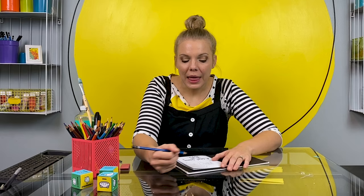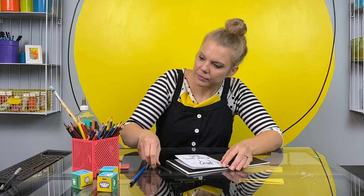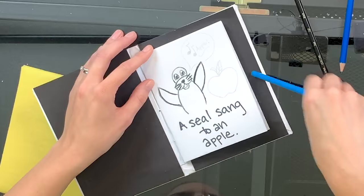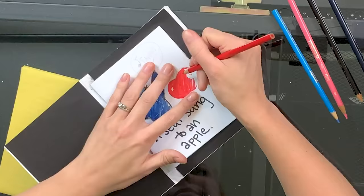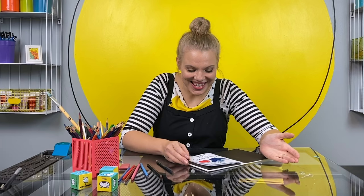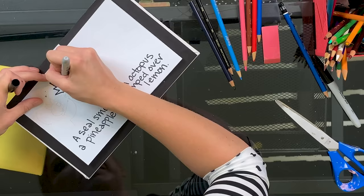I drew the first time in pencil, just in case I made any mistakes and wanted to go back and correct it. Now that I like how it looks, I'm going to color it with colored pencils. A seal sang to an apple. I'm going to keep making illustrations. When the book is all done, do you want to join me in the purple chair so we can read it together? See you soon!